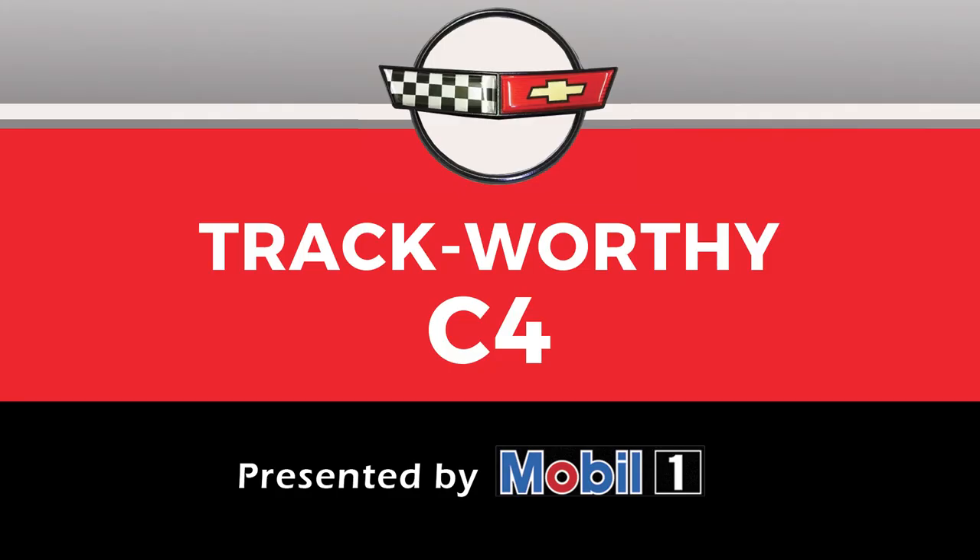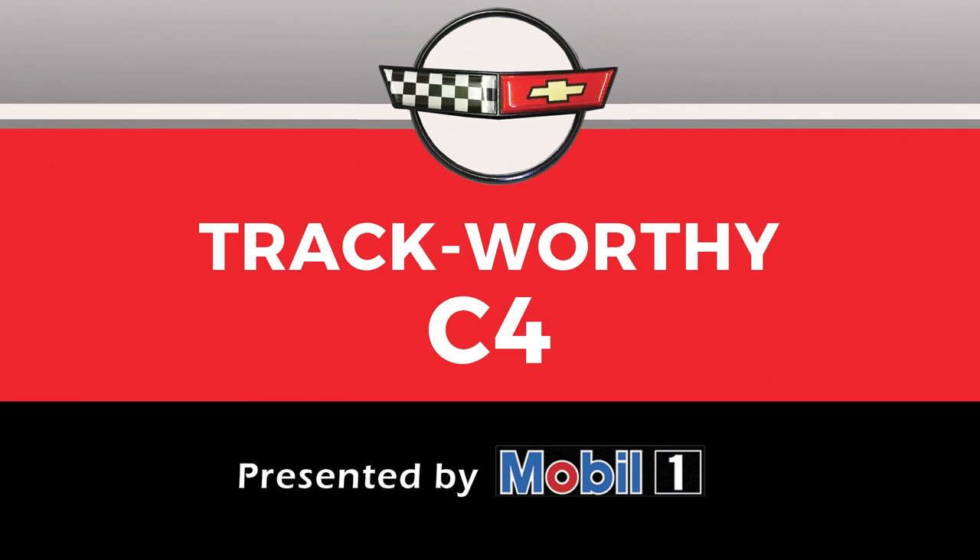The C4 track Corvette category, presented by Mobil One, was selected by John Heinerson. Ed and Linda Vanskoy raced their C4 for over 25 years, setting a dozen speed records at multiple venues.